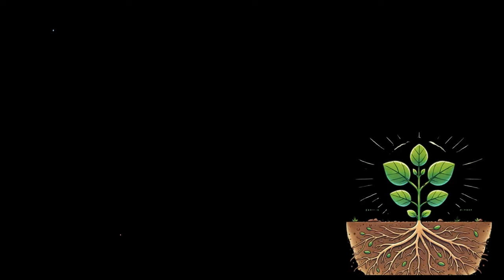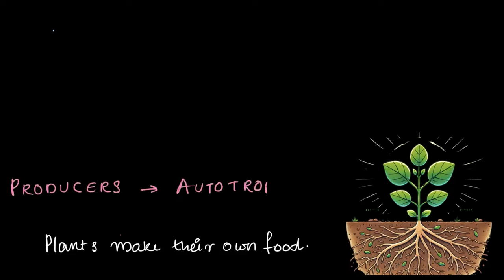Alright, let me break the mystery for you. Plants are unique because they make their own food. Unlike humans or animals which need to eat, plants can actually produce their own energy. And because of this they are called producers or autotrophs. Producers or autotrophs are living things that can create their own food, and the word autotroph literally means self-feeders. Pretty amazing, right?